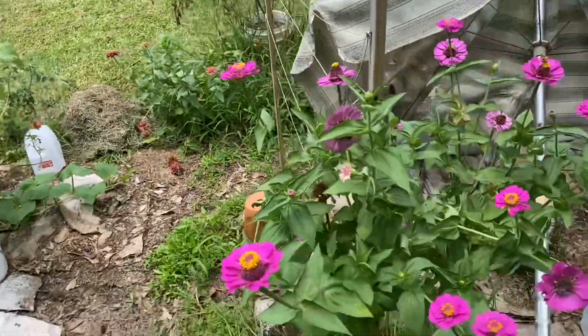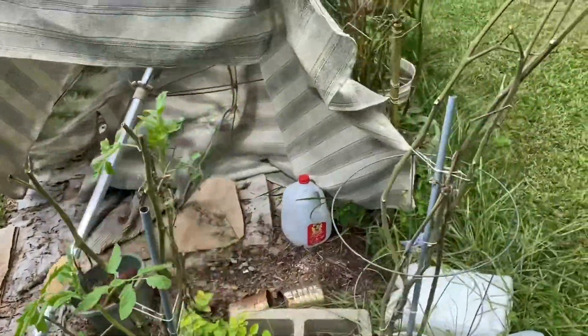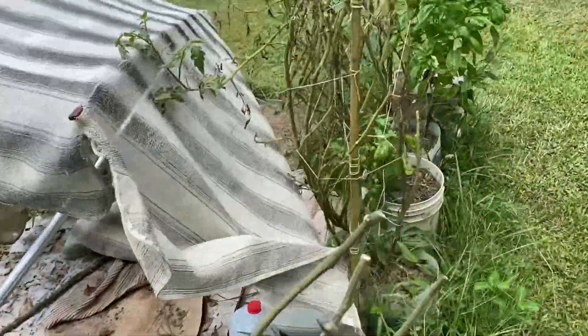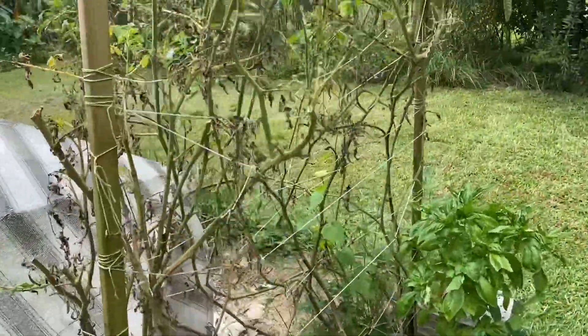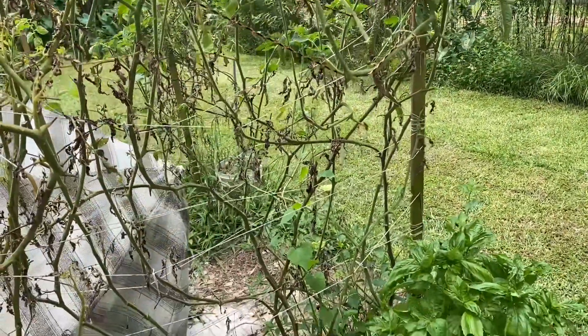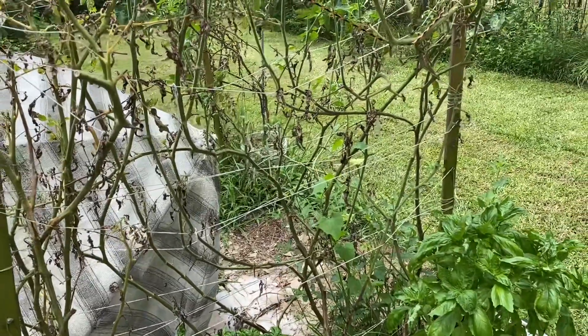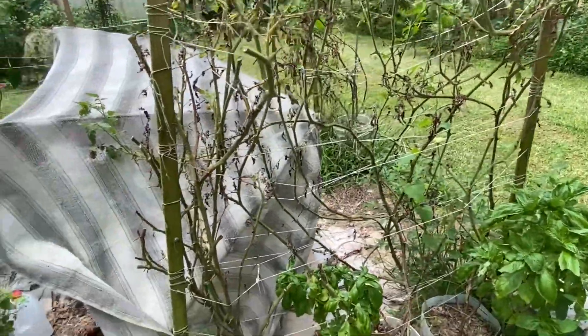There's another tomato plant on its way out. These tomato plants have about had it. I've been cutting them back, cutting off the green tomatoes. I've fried green tomatoes — some of them ripen and some don't, and if they don't, I just fry them up for fried green tomatoes.